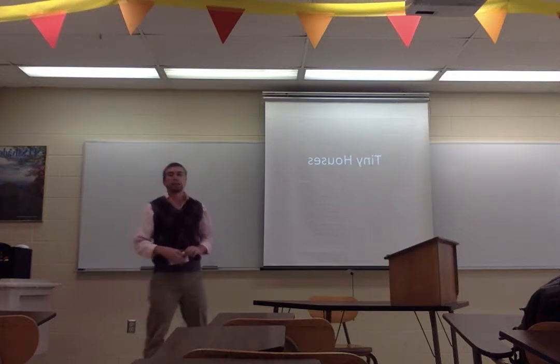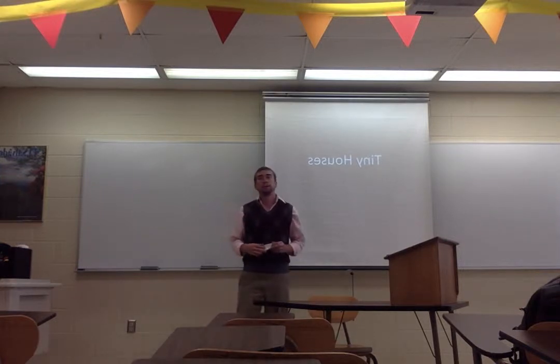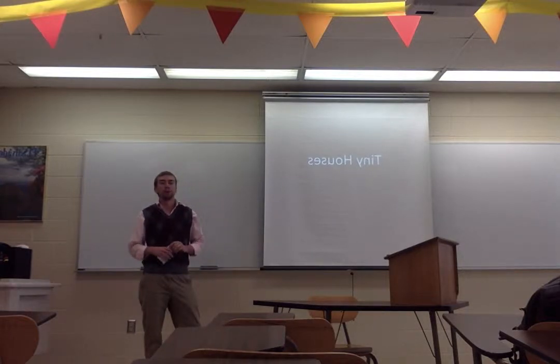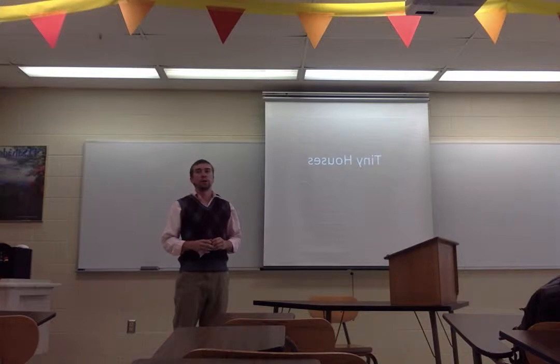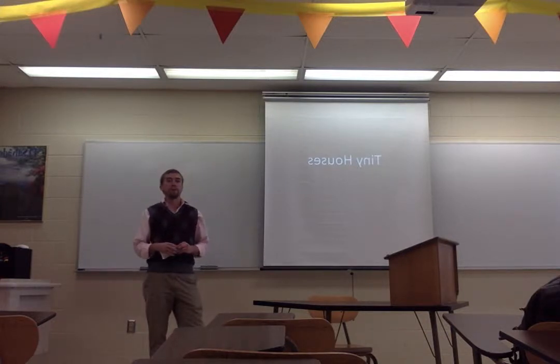Good afternoon. My name is Brendan Bailey. I just wanted to start by thanking you for allowing me to take a few moments of your time today to speak to you about tiny houses. I have always lived in a tiny home myself, growing up as a member of a five-person family who lived in a home of less than 1,000 square feet.